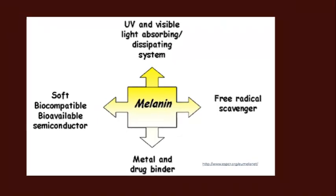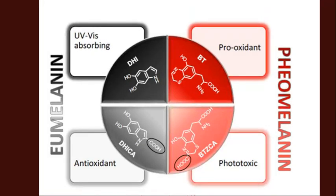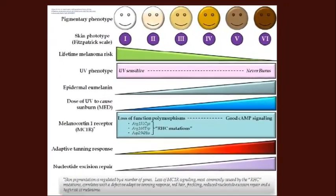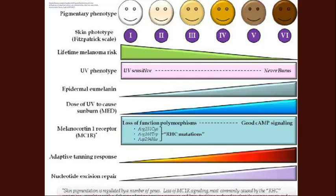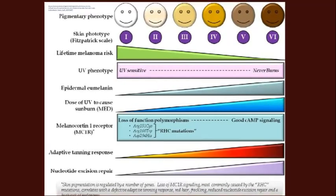An important distinction: eumelanin and pheomelanin are the two types of melanin in our skin. All the positive properties — antioxidant activity, UV absorption — apply to eumelanin. Pheomelanin, by contrast, is a pro-oxidant, meaning it can actually trigger oxidative damage, and it is also phototoxic. Lighter-skinned people have much higher risk of melanoma — they have far less eumelanin, are much less able to tan, and are less able to repair the DNA damage caused by UV radiation.